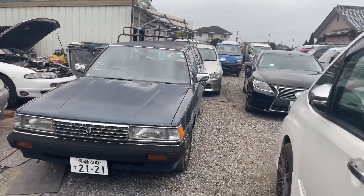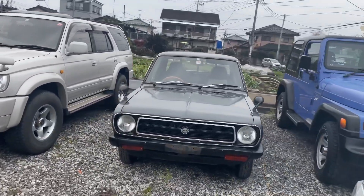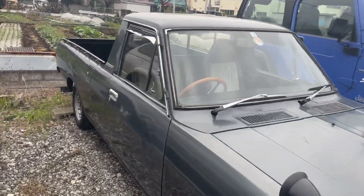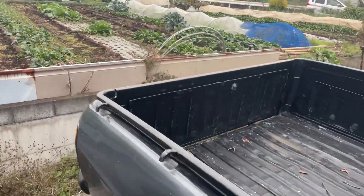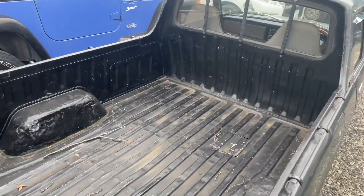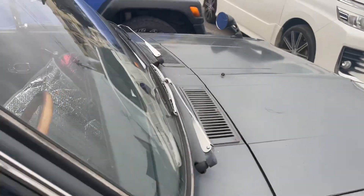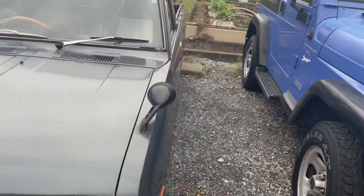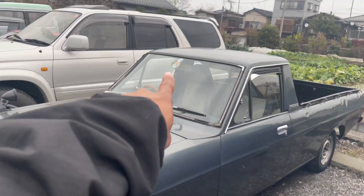We got the Skyline over there, the Mark II over here. Got a sunny truck. I feel like we can get this one pretty cheap, probably $5,500. A lot of Americans like to take these back to the States and put big blocks in them and do crazy stuff with them.